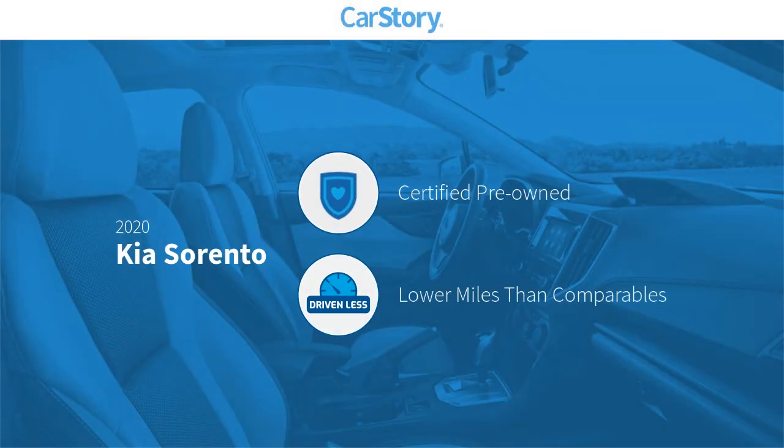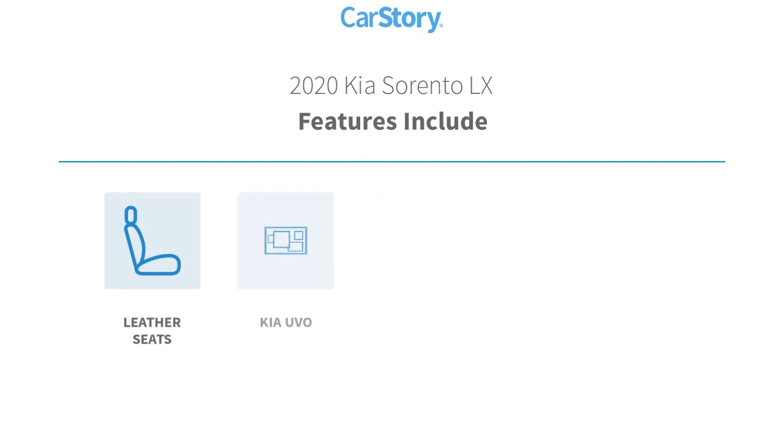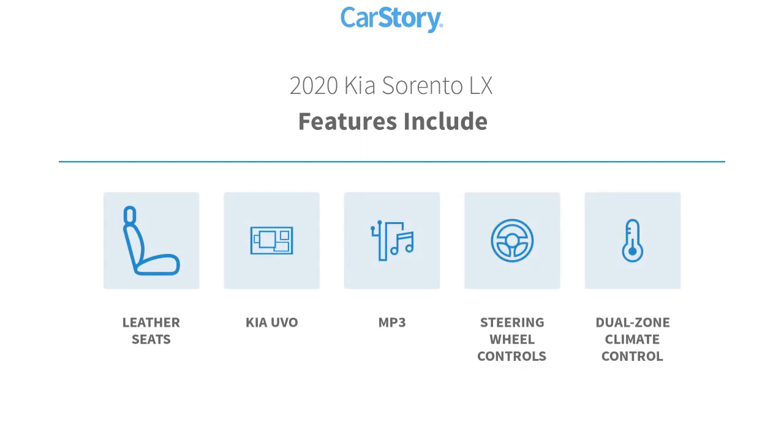CarStory research indicates this vehicle as certified pre-owned, low miles. Features also include leather seats, steering wheel controls, and MP3.